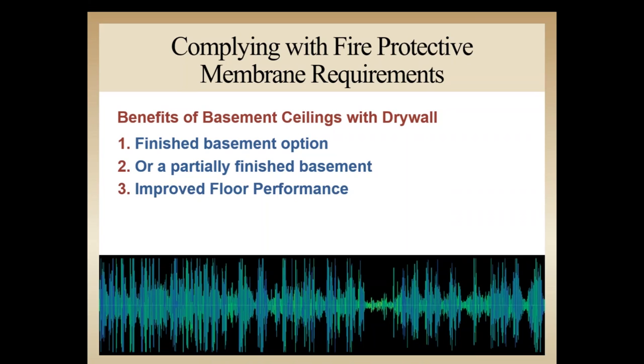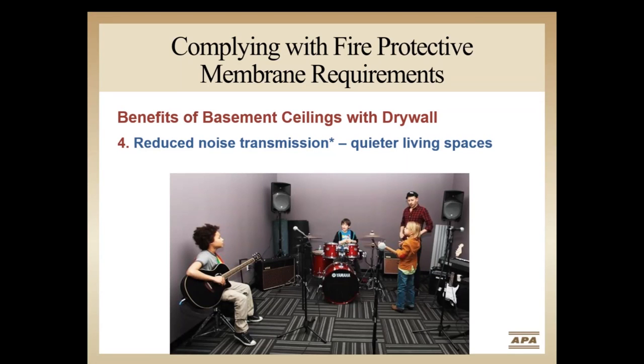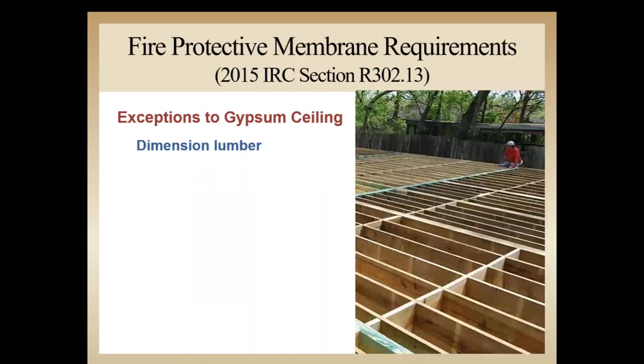The addition of drywall to the underside of joists increases the mass of the floor system and acts as a damper for vibrations, resulting in improved floor performance and more satisfied customers. This phenomenon is covered in the APA publication Minimizing Floor Vibration by Design and Retrofit, Form E710. The reduced noise transmission from a drywall ceiling can also help mitigate airborne noise transferred to the stories above. You can refer to the APA design guide Noise Rated Systems for additional information. And of course, adding drywall to a floor-ceiling assembly provides improved fire protection, which is the intent of the IRC code requirement.